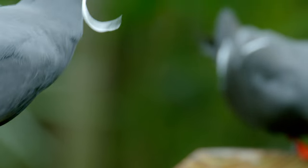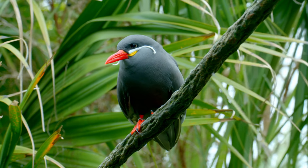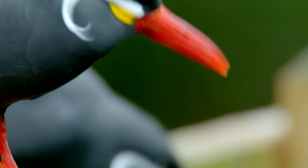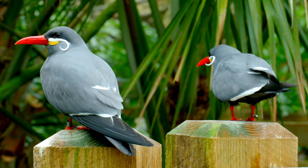For both sexes, the mustache shows the bird is mature and healthy enough to mate. The bigger and longer the stache, the healthier the bird. And if they get together, the healthier their offspring should be — at least, that's the idea.